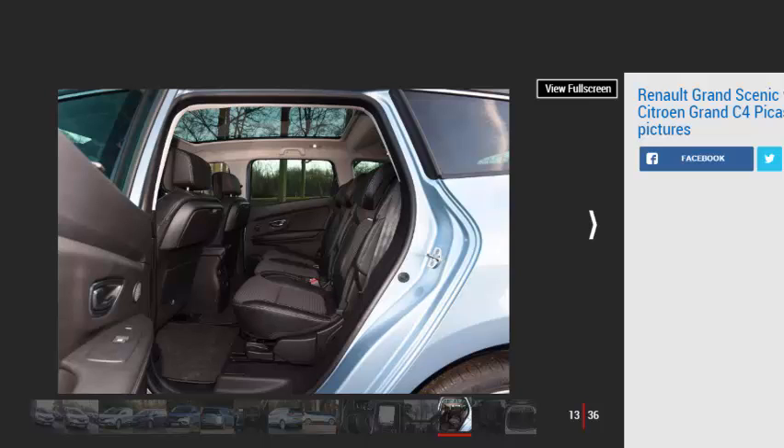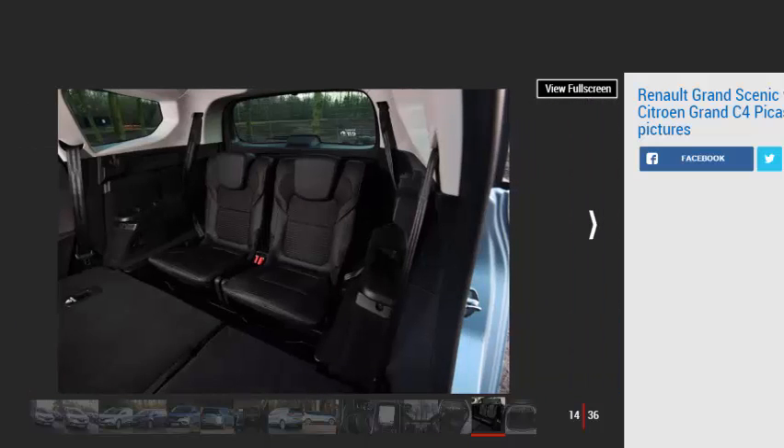It doesn't help that the floor feels quite high, so your legs sit in a less relaxing position. It's not quite as pronounced in the middle row, but due to the sizable underfloor storage bins behind the front seats, the floor encroaches more than in the C4. Still, standard one-touch folding seats, activated from switches in the boot, do mean it's a simpler job to maximize the MPV's load space than in the Citroën.